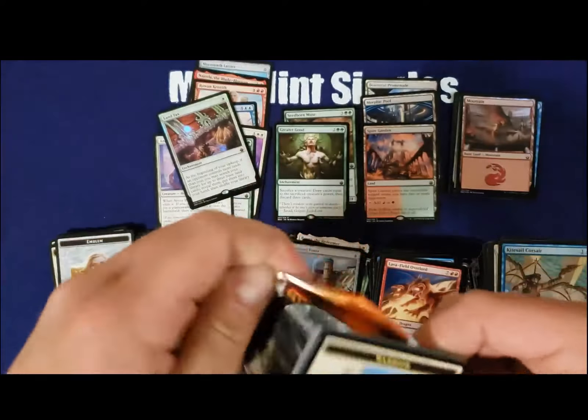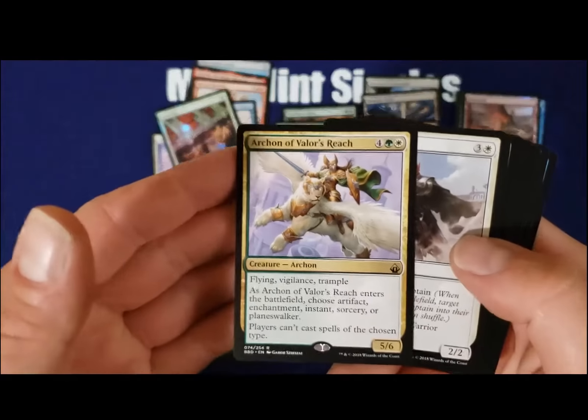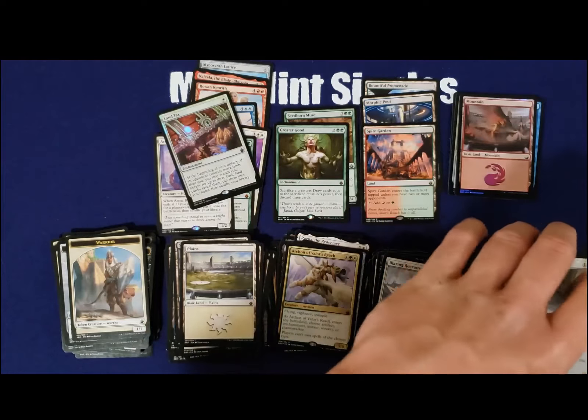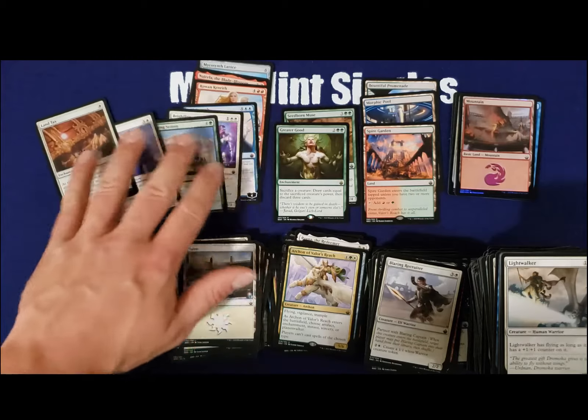I really appreciate you guys watching. I can't believe we just opened up a box with this much value in it. Please like, subscribe, and comment — greatly appreciate it. Hope to see you guys next time. Thank you. Bye.